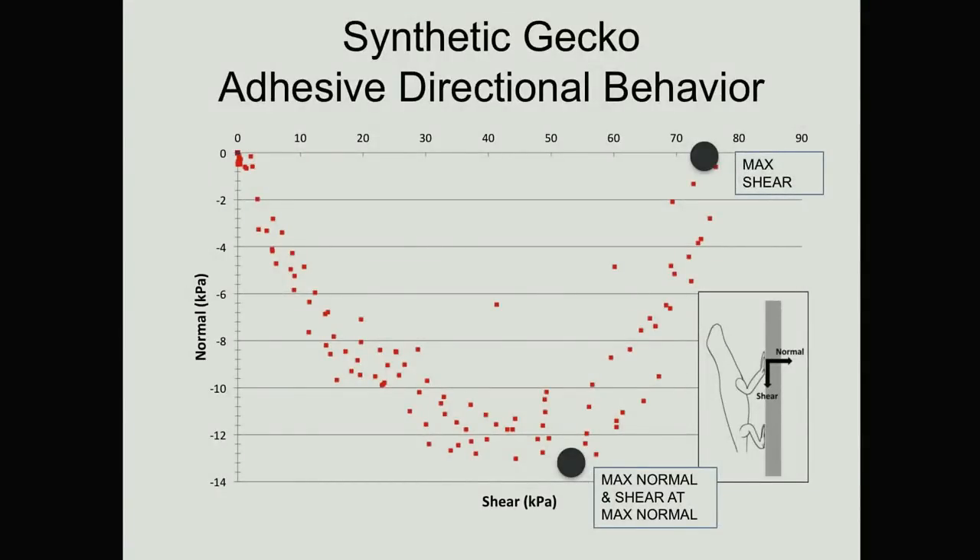To understand the behavior, we test that at all different angles — we pull on that gecko material with shear or with no shear. The key point is this goes through the origin, which means if you don't pull across the surface, it doesn't stick. And if you release that force across the surface, it comes off. The more force along the surface you have, the more stickiness you have, and that maxes out at some point and then asymptotes.